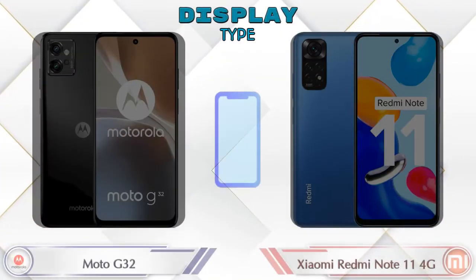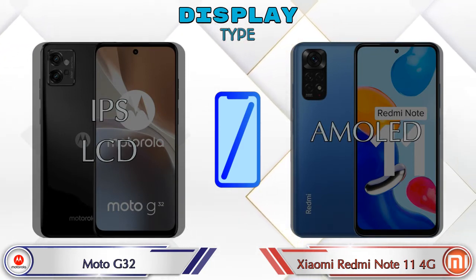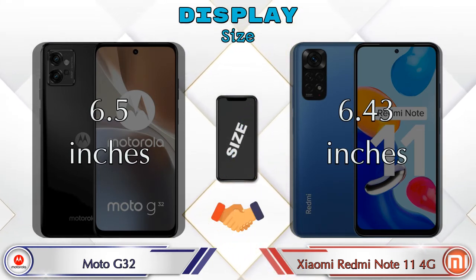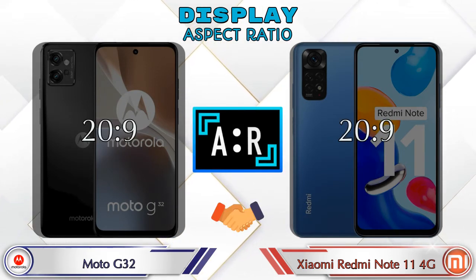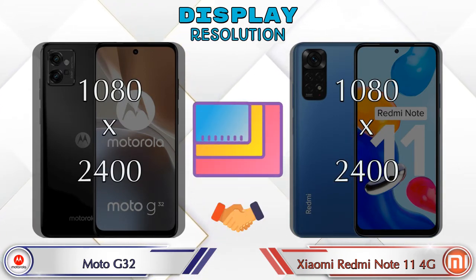Let's see the information about the display. For display type, the G32 has an IPS LCD while the Redmi Note 11 4G has an AMOLED display. The G32 has a display size of 6.5 inches and the Redmi Note 11 4G has 6.43 inches. The aspect ratio is the same in both phones at 20:9, and both share the same 1080 by 2400 resolution.